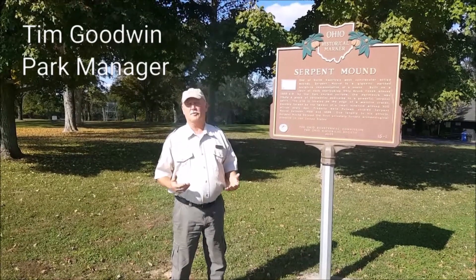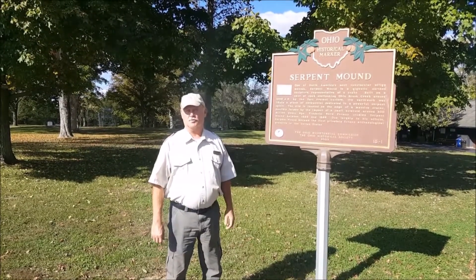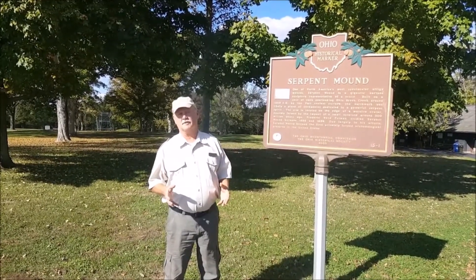We have a small park here — it's about 60 acres. The Serpent Mound, if you're not familiar with it, is one of the largest, if not the largest, effigy mound in the world. If you stretch it out from end to end, it's just over a quarter of a mile long. Now the park itself is only about 60 acres, but it's right in the middle of a four-mile-wide impact crater.